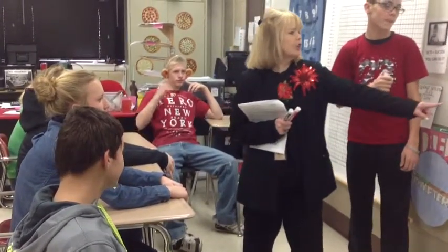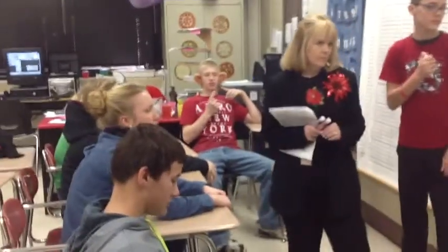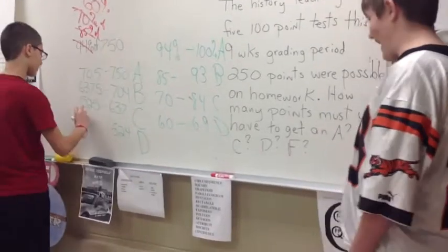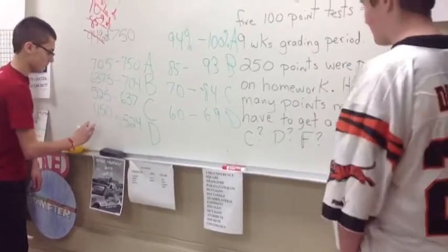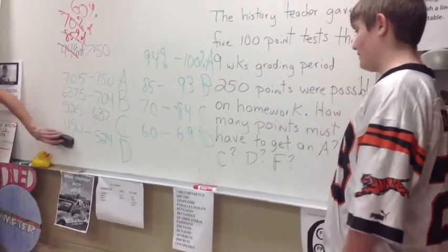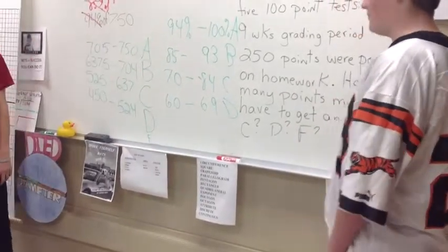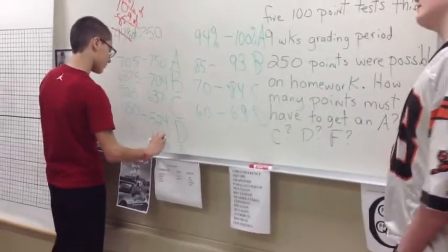Keep the D. What's the highest D? 524. You've got the idea — down to... now let's see if you get the idea. How do we get this next number? That's 60% of the original 750 points. 450 points. Let's make an F column. Anybody that has zero points up to 449 gets an F. From zero up to 449 is your F. And that's how you do that problem.